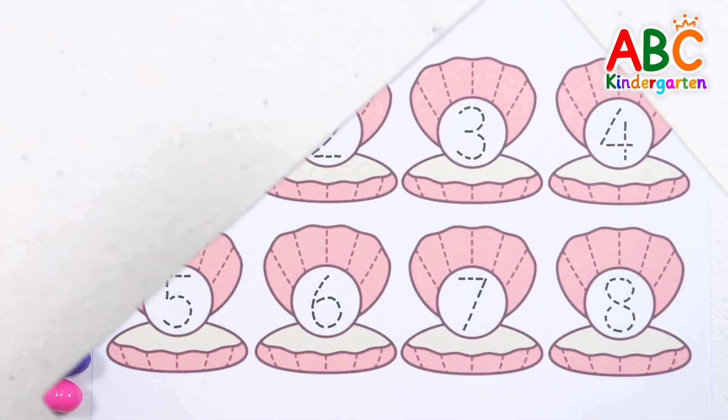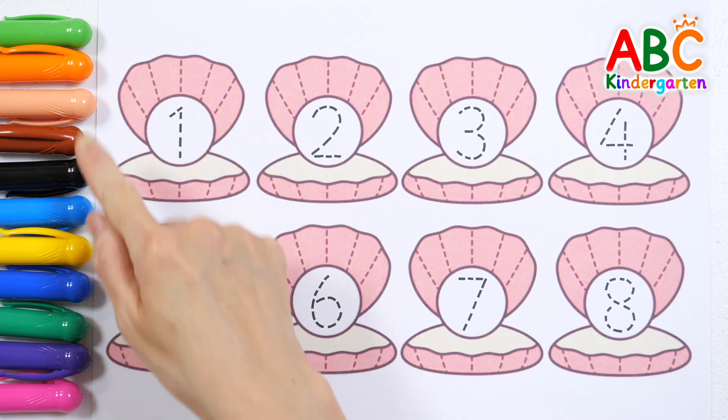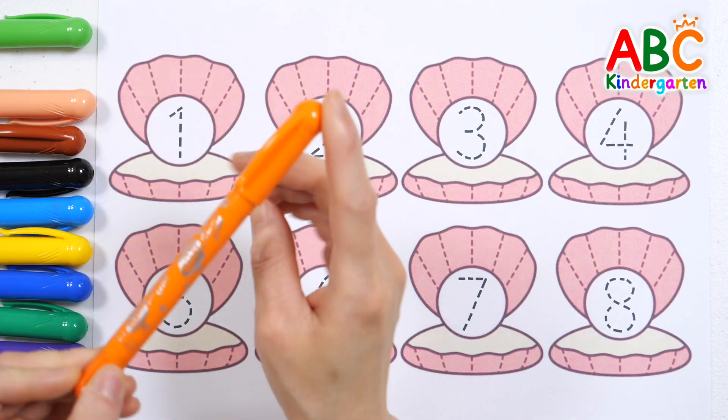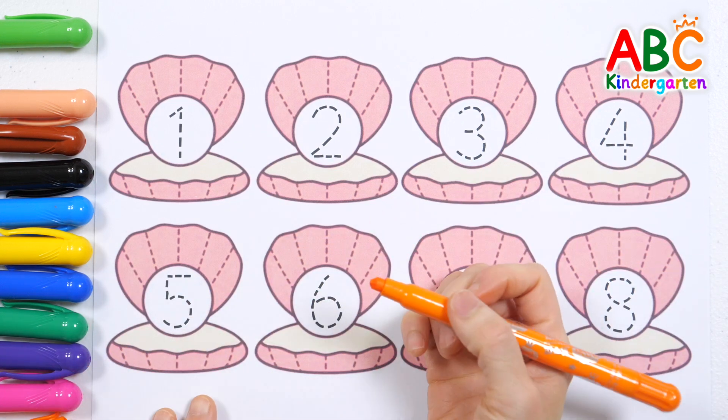What could be hiding? There are numbers written on the pearls inside the shells. Shall we trace the dotted letters, write down the numbers, and read them?